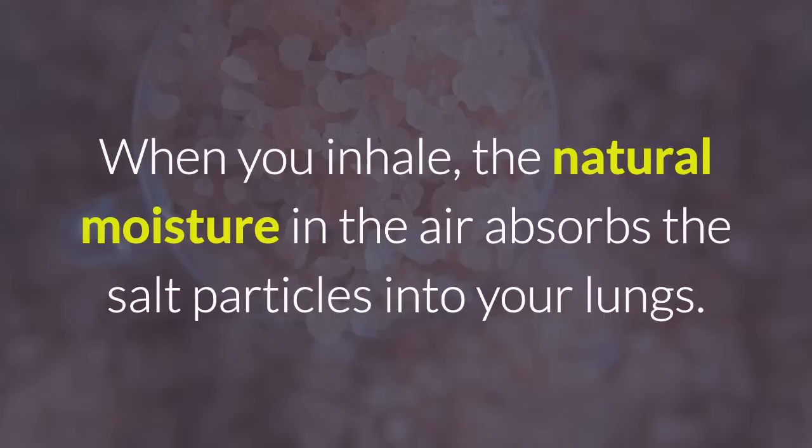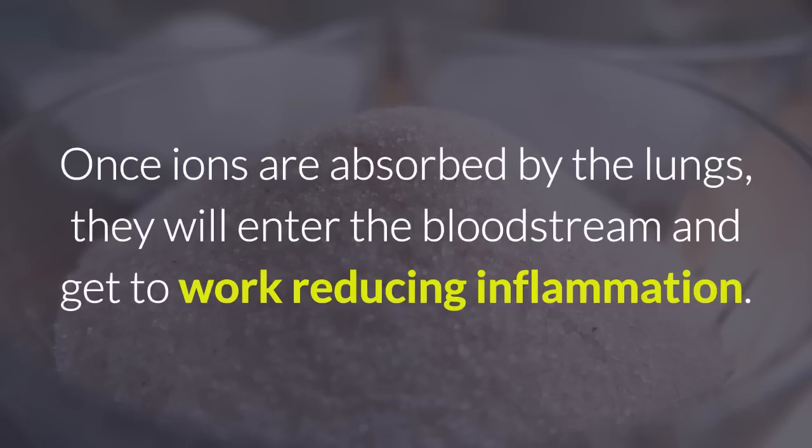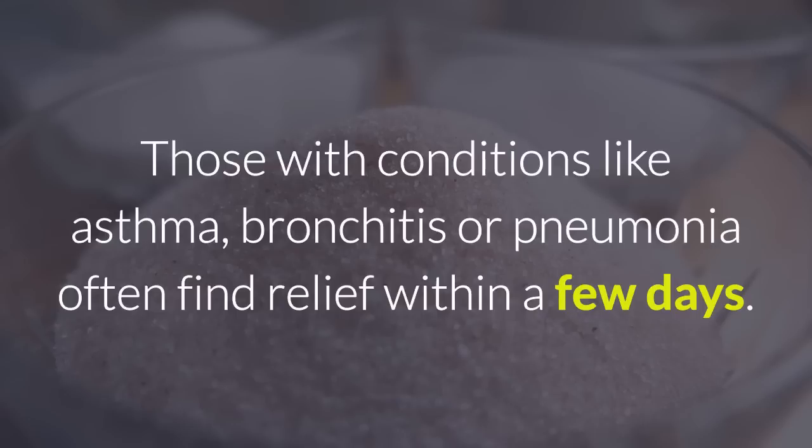When you inhale, the natural moisture in the air absorbs the salt particles into your lungs. The ions are so tiny they will go directly into your lungs, bypassing the nasal filtering system. Once ions are absorbed by the lungs, they will enter the bloodstream and get to work reducing inflammation. Those with conditions like asthma, bronchitis, or pneumonia often find relief within a few days.